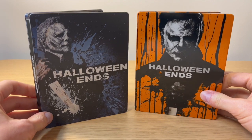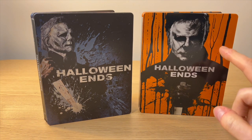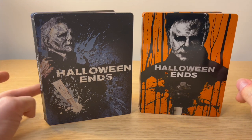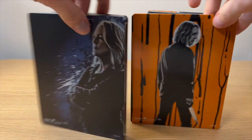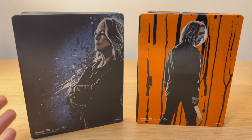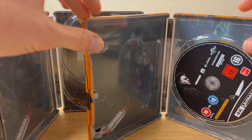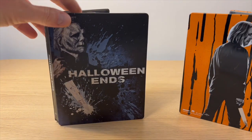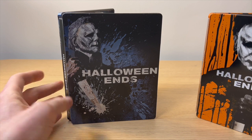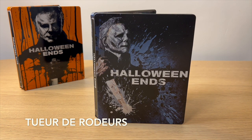On va comparer avec la version orange que je vous avais déjà présentée en vidéo. Le steelbook de droite a un visuel complètement différent — vous pouvez me dire dans les commentaires lequel vous préférez. Au niveau finition, la version allemande/anglaise est en glossy, contrairement à la française qui est mat. Sur la tranche, c'est la même chose. Au dos, ils ont remis le personnage mais dans une position différente — ici de dos avec le couteau, là en deux profils. À l'intérieur, c'est le même visuel que la version bleue — ils ont utilisé le même visuel, ça me fait penser au steelbook de Top Gun Maverick où c'était pareil.